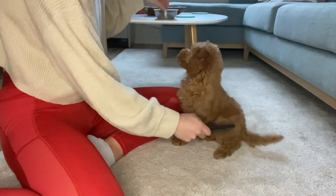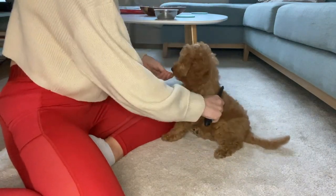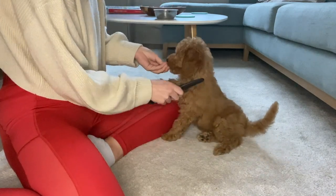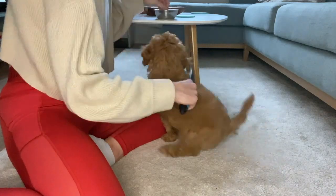Hi everyone and welcome to my video about my care routine. Today I want to show you how my parents brush me, how they brush my teeth, how they check on my ears and how they wash me.